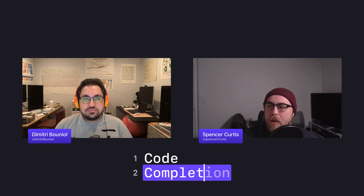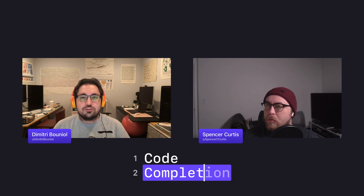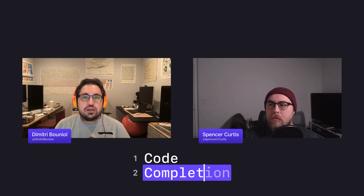Thanks everyone for listening. Follow us on Mastodon.social at CodeCompletion to know when new episodes go live, and feel free to toot at us with topics you'd like covered. As a small podcast, please share this with friends and family interested in app development. Thanks to Spencer — that's @SpencerCCurtis — and you can find me, Dimitri, at @DimitriBouniol. See you next week.